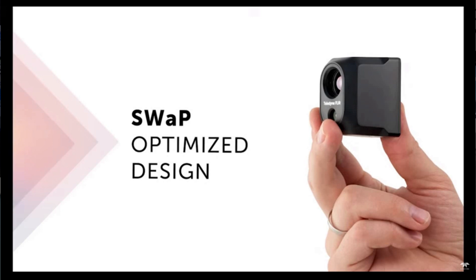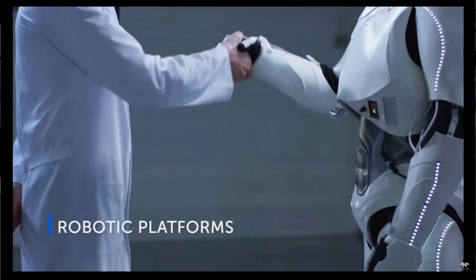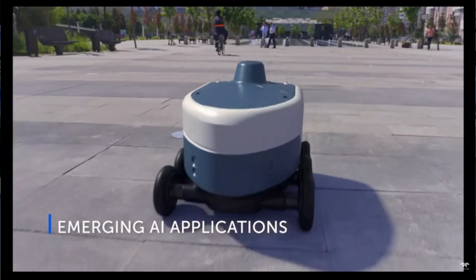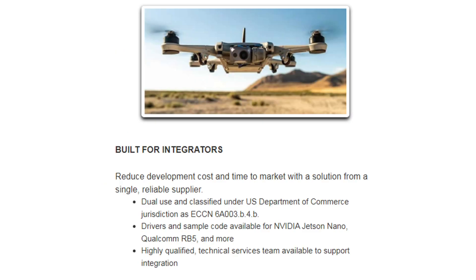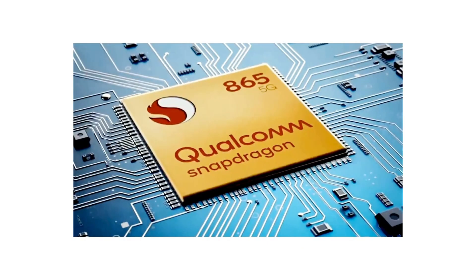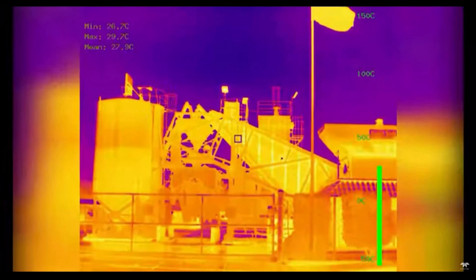Those are some impressive statistics. So what's the plan — can I buy one off the shelf? It's really an integration module, so drone companies and robotic companies would buy this. They'd probably buy one or two engineering samples first and go through an integration process. We've made that easy by putting so much hardware into this small 56-gram package. We also supply drivers and reference software for leading microprocessor platforms — the Nvidia Jetson Nano, the Qualcomm Snapdragon 865, and the Snapdragon RB5. The hardware, software, reference materials, and an interface board allow an integrator to start right away.